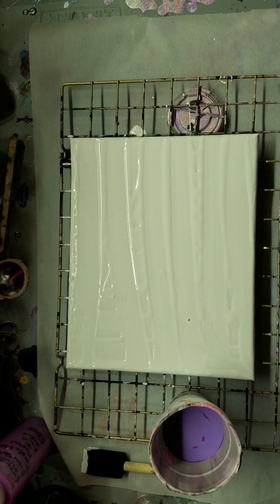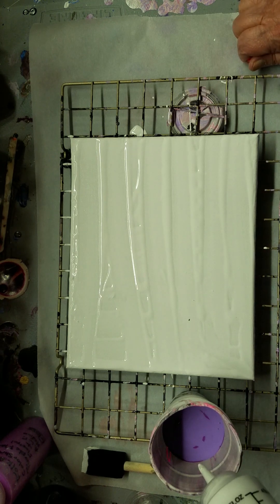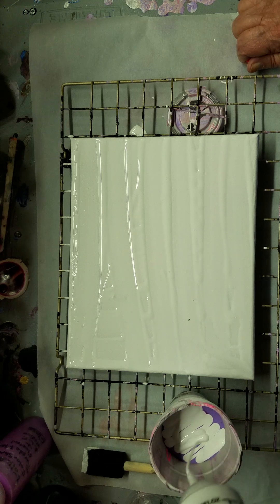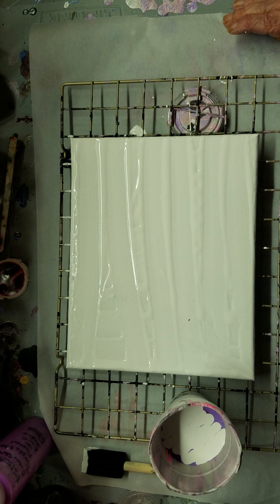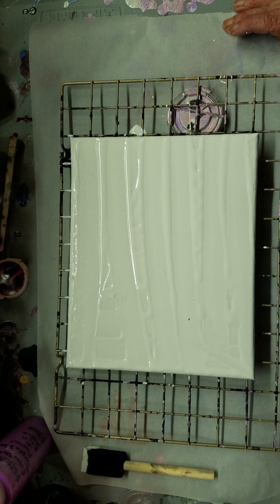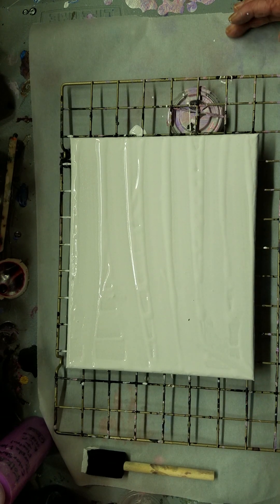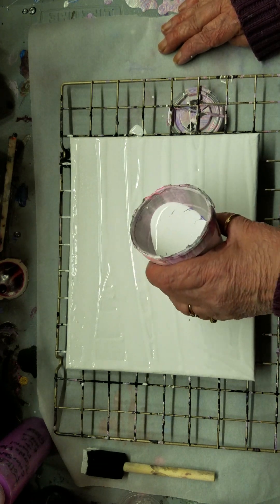Now we're going to put a little dab of white on here. I hope everyone's doing well this Saturday evening. I hear we've got more stuff coming from the west — I don't know how long or how it's going to impact us. All I hear is wow wow wow when I listen to it. Okay, we're going to do a ribbon pour — let's just ribbon this out.